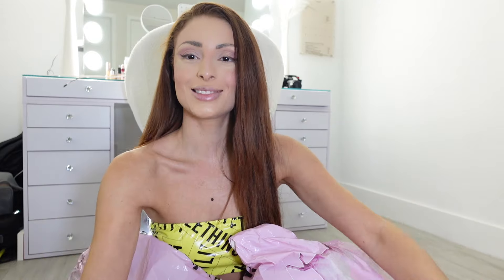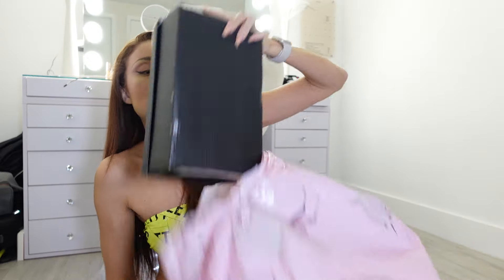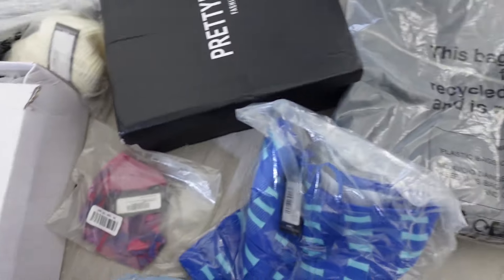I honestly don't know what's in which bag, so I'm just going to open all of them and take it from there. Starting with the first big bag. I also got a free Hello Fresh coupon — 65% off the first box — didn't order that, so thanks Pretty Little Thing! When I said this is a big haul, I wasn't kidding. Okay, this is what my floor currently looks like. There is a lot of things.